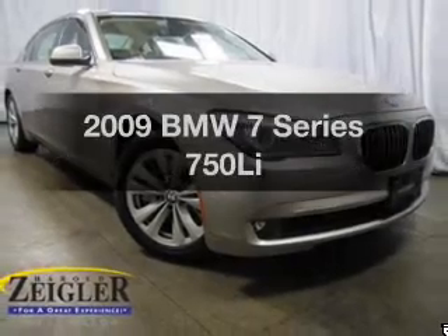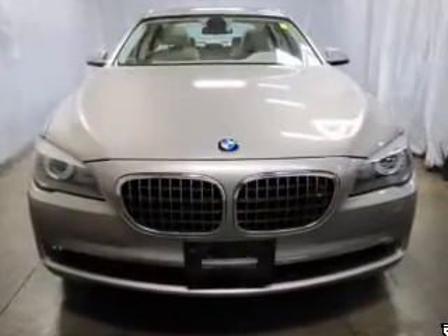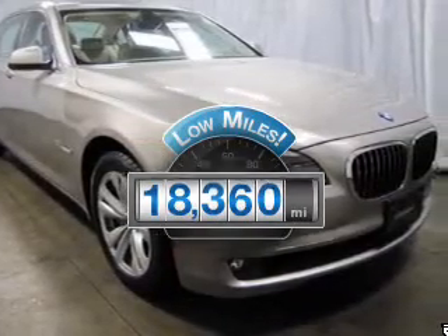Introducing the 2009 BMW 7 Series. If you're looking for an automobile with great attributes, look no further. Low mileage is an important factor in your purchase, and this vehicle delivers a low odometer reading.